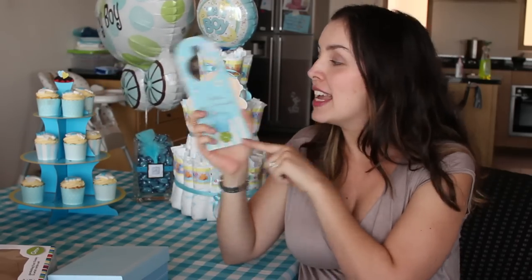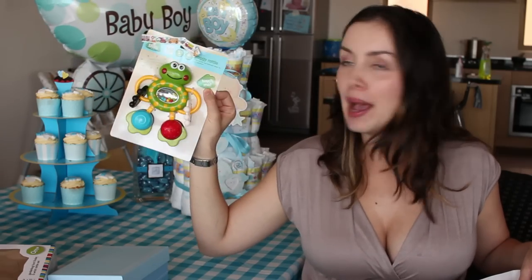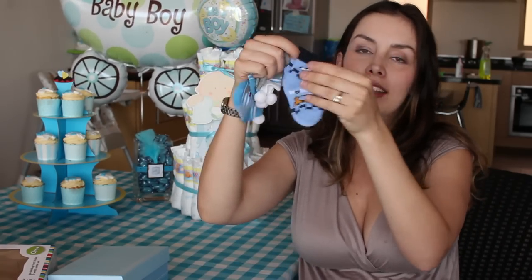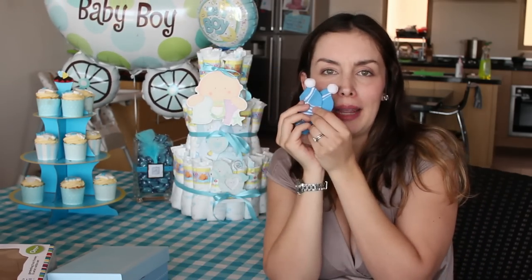I absolutely love Mothercare — I swear I need to invest in stocks there because I spend enough money there. We also got this little door handle sign that says 'Shh, baby's dreaming' — so sweet and blue and adorable. My fellow pregnant mummy friend got me a box of chocolates, which is going to go down easy — that'll help with the next ten pounds I need to put on. A little rattle — absolutely cute, Esme already played with it a few times. And look at these socks with little pom-poms on them and little jingles — oh my god, I just love them!